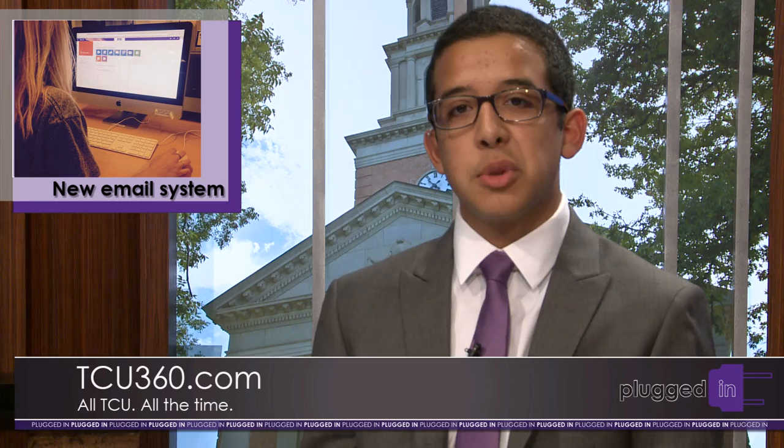TCU students and faculty will have a new look to their email this Thursday. Students and staff will not lose any of their data, but specific actions must be taken to activate their new email. The new email system, Office 365, includes many features that some say will improve multitasking. The IT Support Help Desk will be available to assist students and staff throughout the transition. For more information, visit tcu360.com.